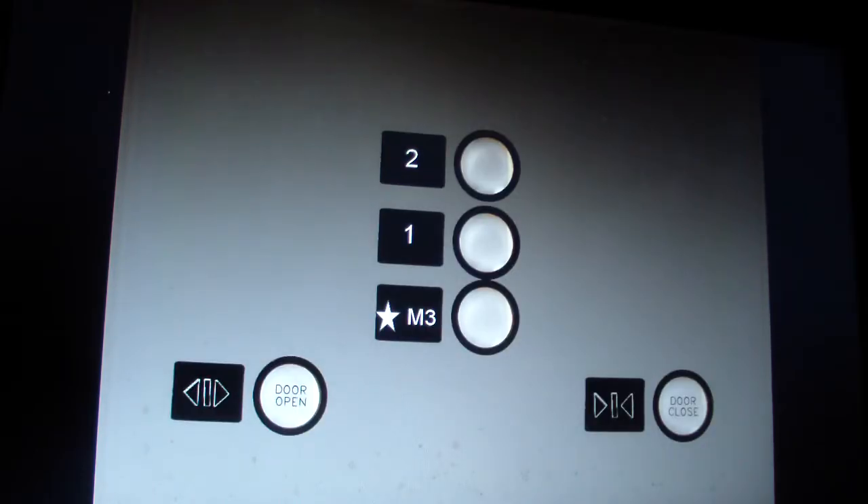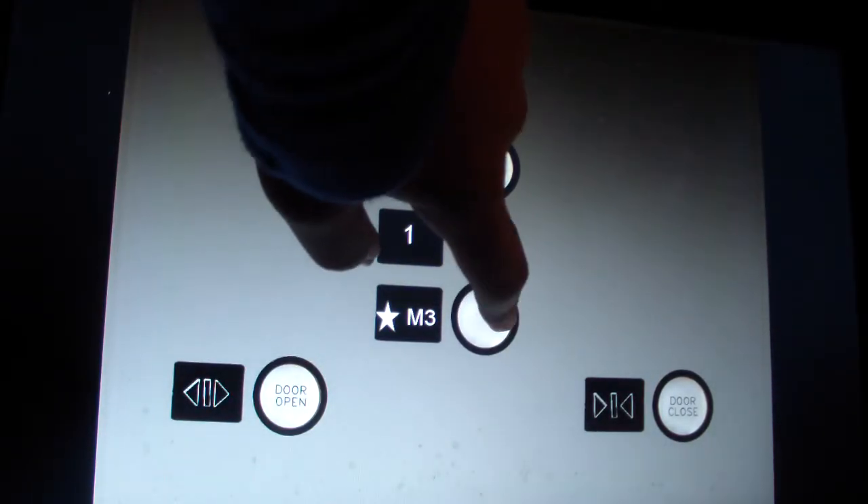Here we are at 2. Go back down to M3, which is actually the 3rd floor of the mall.